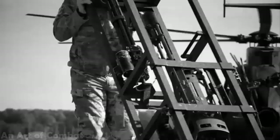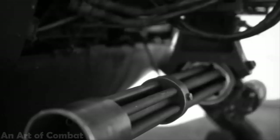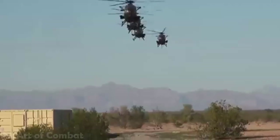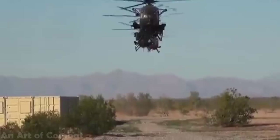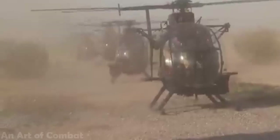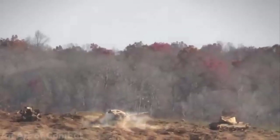The MH-6 is an improved model, incorporating more passenger space and an increased capability to add armament, among other changes. Although the Little Bird was originally developed as a recon helicopter for armored units, it was almost immediately transferred to the special operations world.